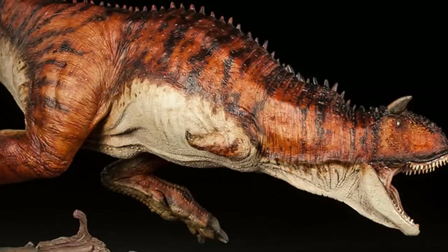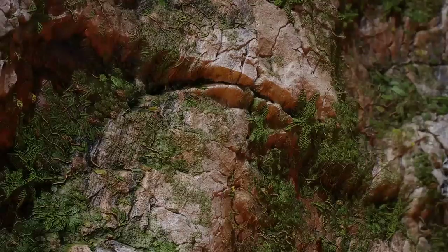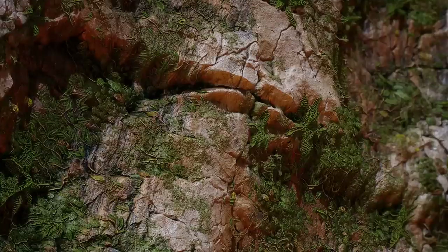I've done a video on the famous Carnotaurus village scene before, where Crichton actually reveals what the animals are to the reader. But long before any of that happened, the Carnots would make their first appearance as soon as Richard Levine made his way to Site B. Our story starts with both Levine and his guide, Diego, scaling a large cliff. Once they're over the edge, they'll be in John Hammond's rumored lost world.